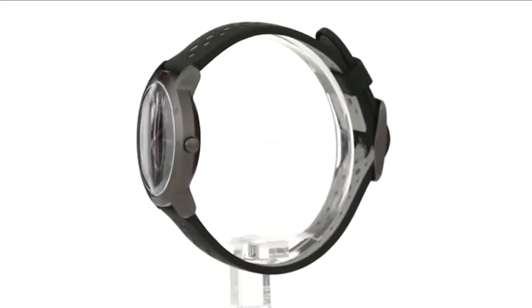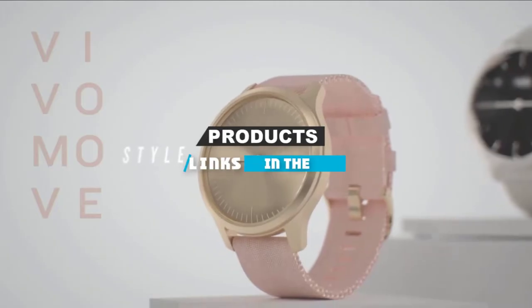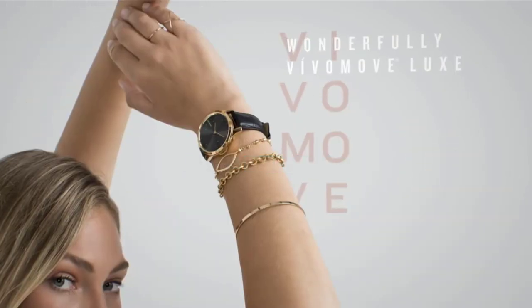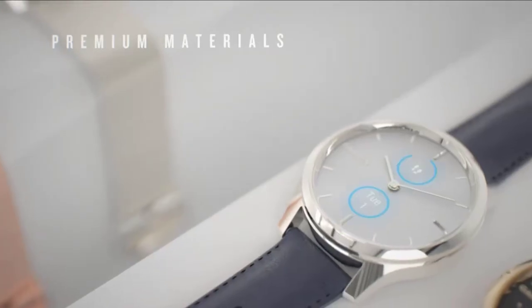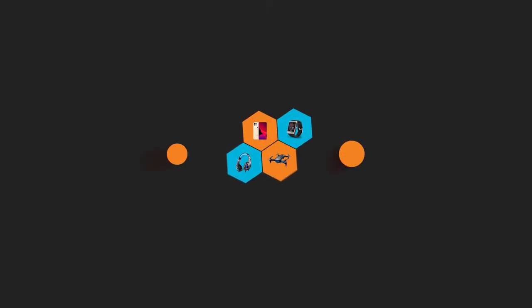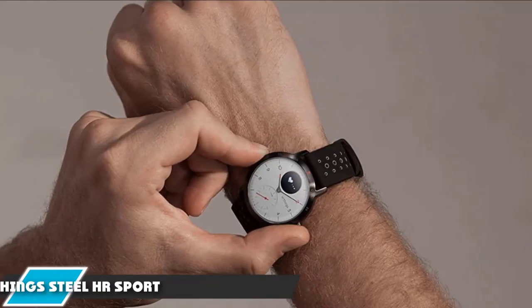If you're looking for the best hybrid smartwatch, here's the list you must see. We made this list based on our personal preference and sorted it based on features, prices, quality, durability, reputation of the manufacturers, and customer feedback. We have also included options for every type of customer, so let's get started.